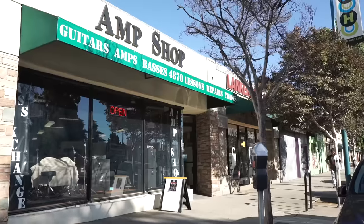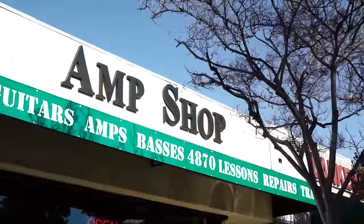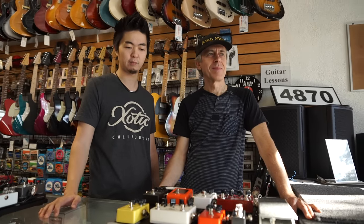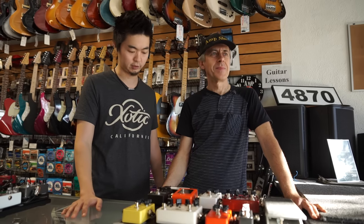Hey everybody, this is Kenny from Exotic. We're at the Amp Shop in North Hollywood — the new location — a lot roomier than the previous one, I have to say. This is Gary, the owner, and he's going to tell us a little bit about the new location, the history of the Exotic product, and also the Amp Shop as well.